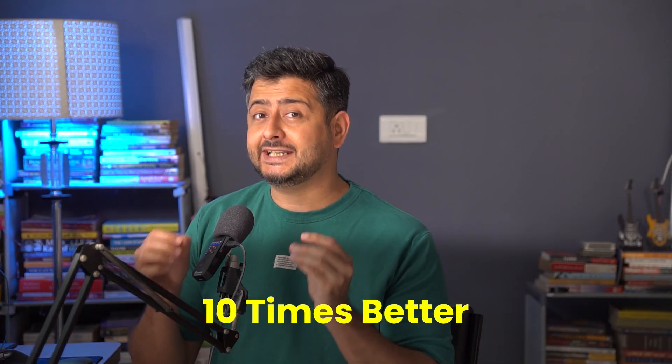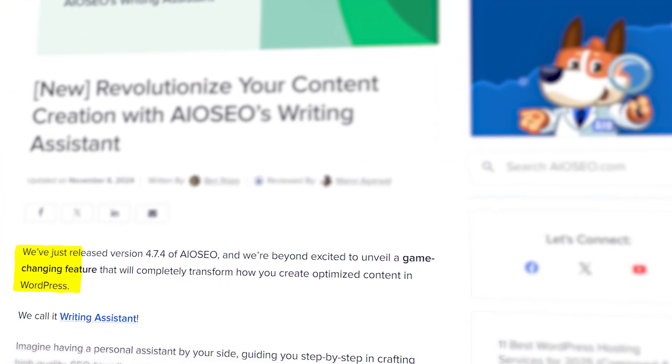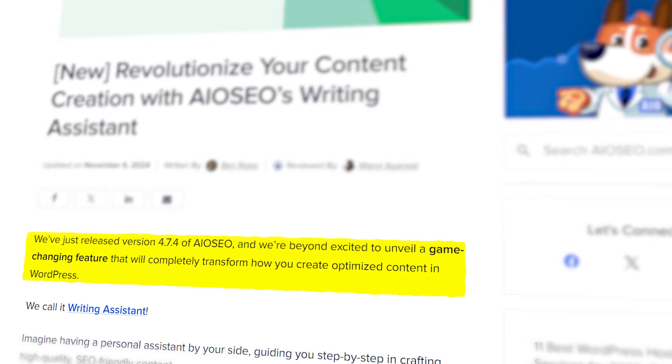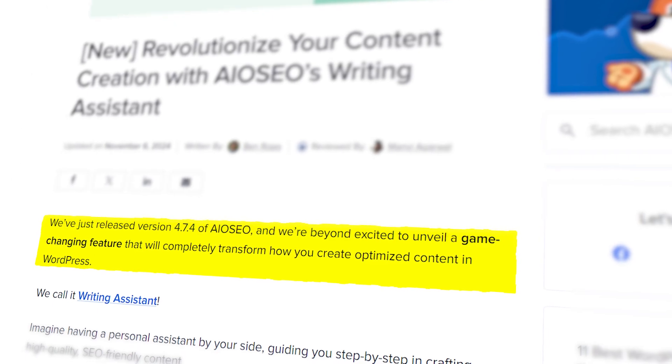But what if I told you that All-in-One SEO just got 10 times better in terms of content optimization? With the introduction of All-in-One SEO 4.7.4, All-in-One SEO now integrates with SEO Boost, which is a service completely designed to create the best SEO optimized content out there.